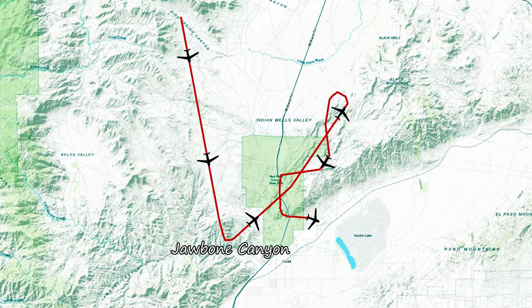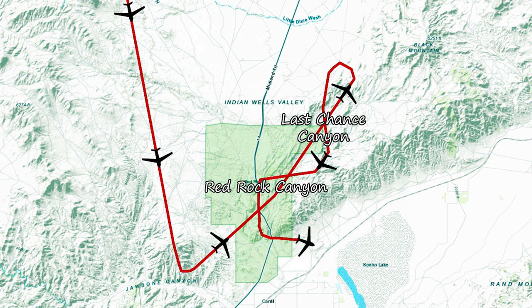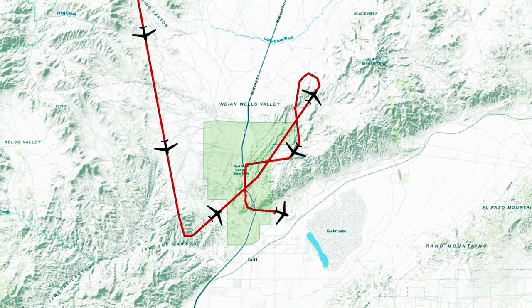To recap, we've come south from Bird Springs to Jawbone, then detoured northeast to Red Rock and Last Chance Canyons. We looped back and now we're headed south and homeward again.